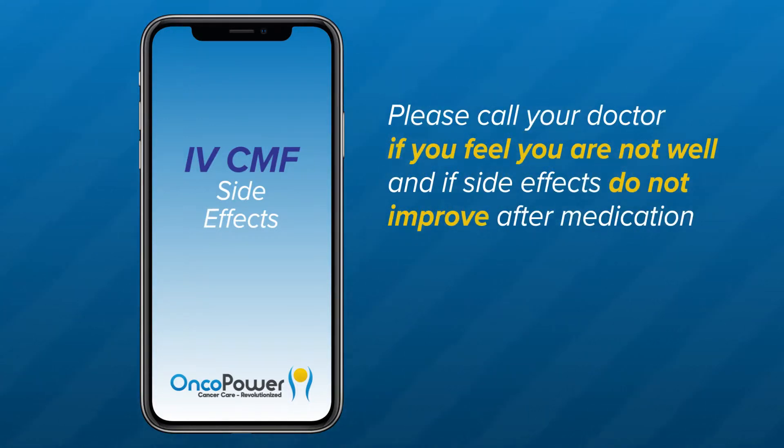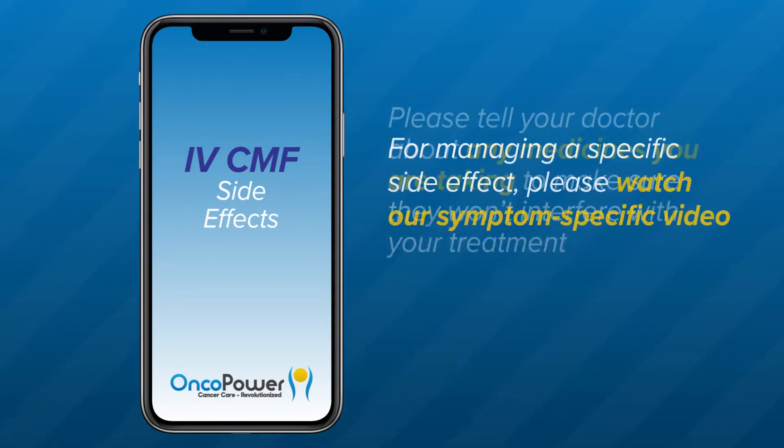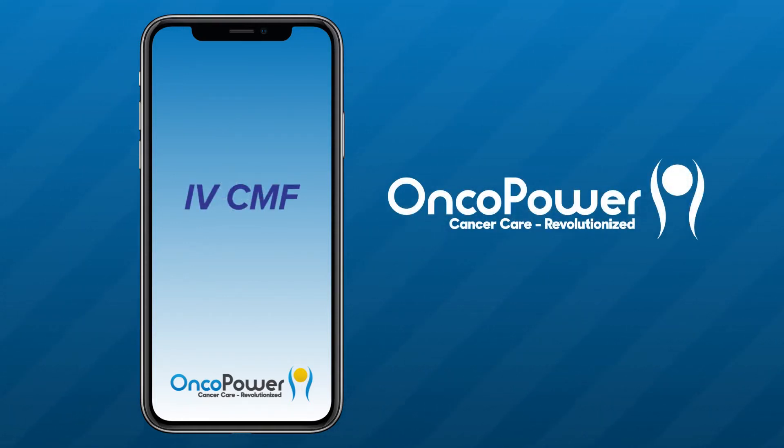Please call your doctor if you feel unwell and if side effects do not improve or go away after medications. Please tell your doctor about any medicines you are taking, including vitamins, herbal supplements, and over-the-counter medicines, to make sure they won't interfere with your treatment. For managing a specific side effect, please watch our symptom-specific video. Call 911 immediately if you experience a medical emergency. If you have additional questions, contact your doctor's office or ask an oncologist in the OncoPower app. Thank you for watching. Feel free to replay this video as often as you would like. Thank you and good luck.